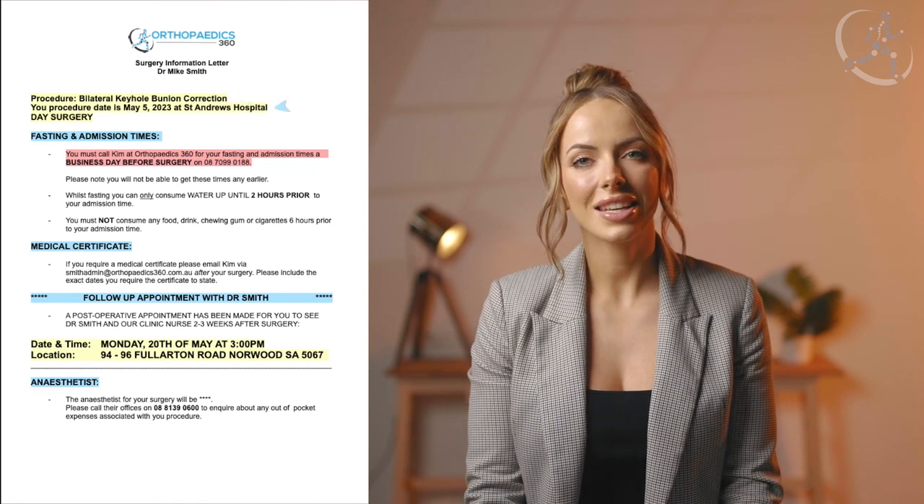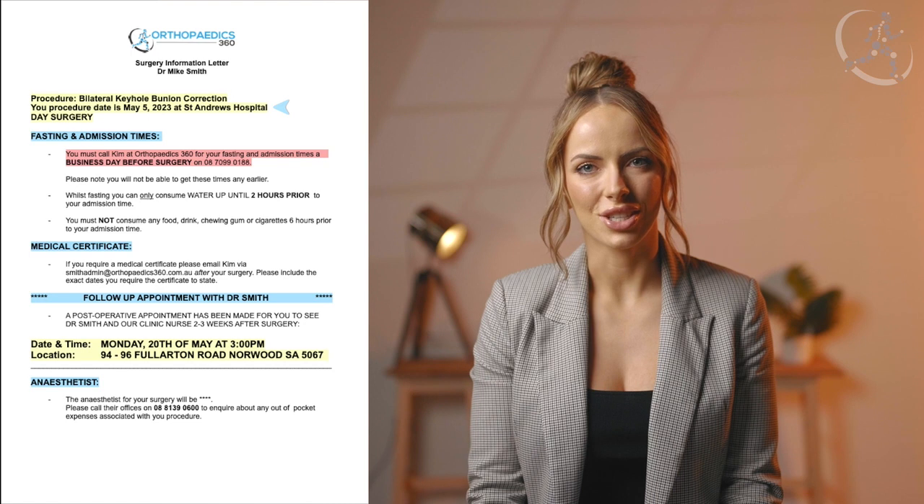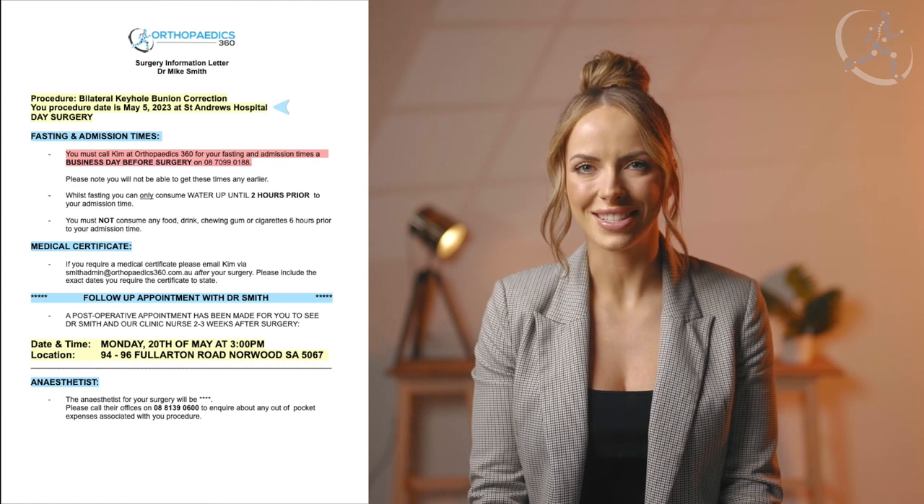You can see highlighted in yellow the procedure name of the procedure you're having with Dr. Smith. Underneath this is the date of your procedure and the hospital that you're having this done at.